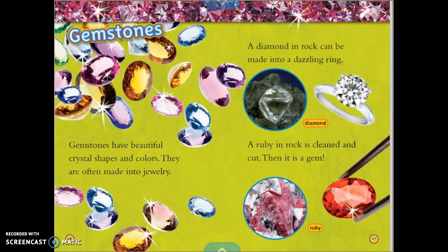Gemstones. Gemstones have beautiful crystal shapes and colors, and they are often made into jewelry. A diamond in a rock can be made into a dazzling ring. A ruby in a rock is cleaned and cut, and then it is a gem.